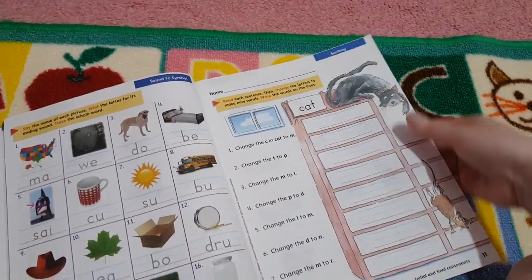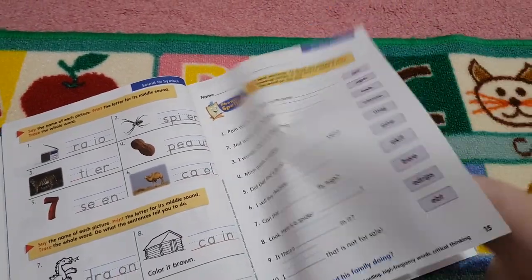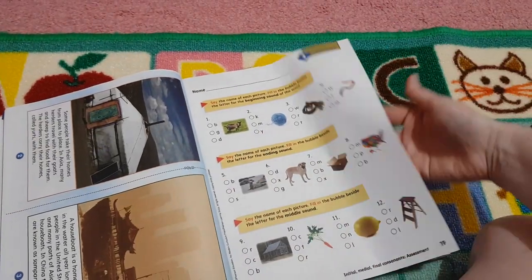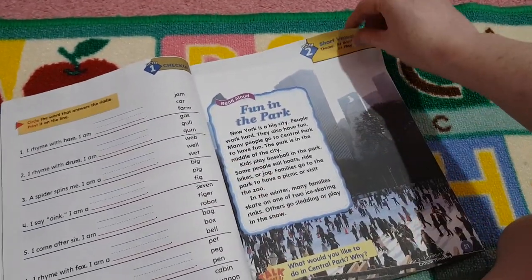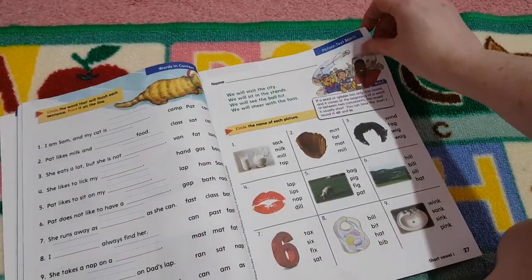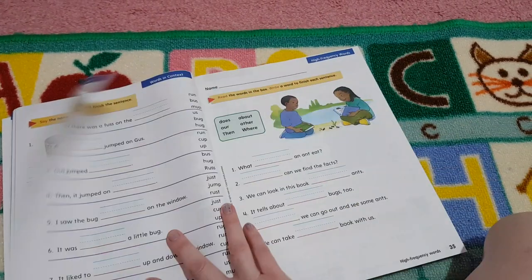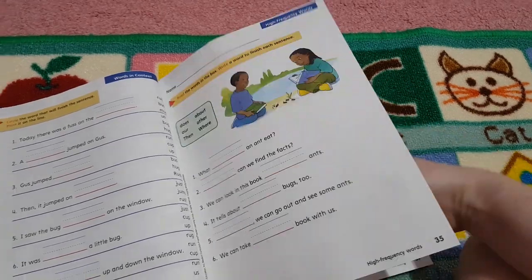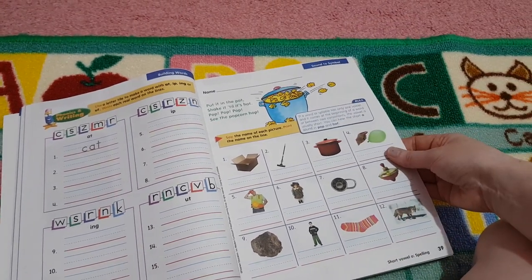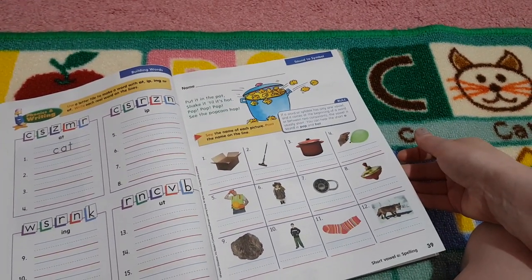I'm just going to do a few flick-throughs. We've got sound to symbol, some spelling, phonemic awareness, words in context, some non-fiction information, and then there are checkup pages — a little test page, I guess you could say. Short vowels, rhyme, sound to symbol, spelling. I like the mix of activities. We've got some high frequency words, some reading comprehension, some building words as well, and you could make this hands-on using your letter tiles, magnets, beads, Play-Doh, stamps — anything like that.